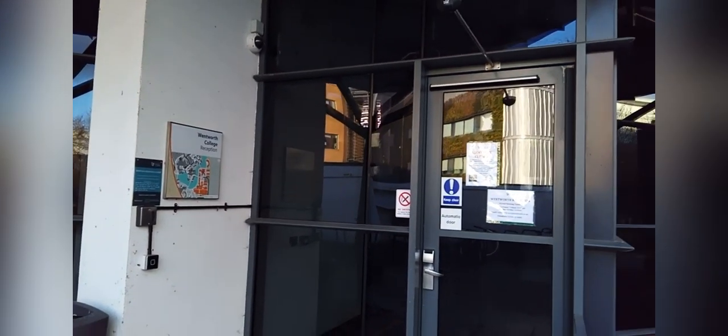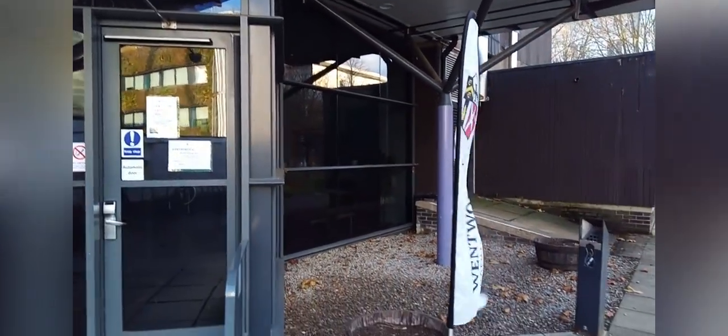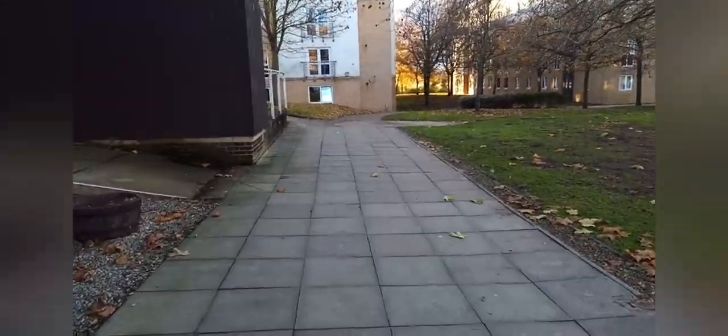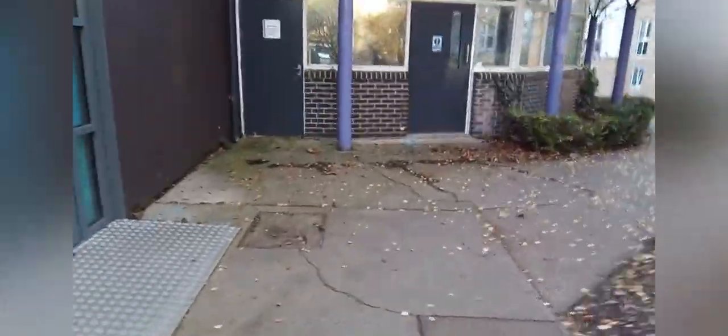I'm in front of Wentworth College reception right now. This is where you'll have to come to collect your accommodation access card — the card that you'll need to enter your block, your room, and also to access all other college facilities like the laundry room here on the left.